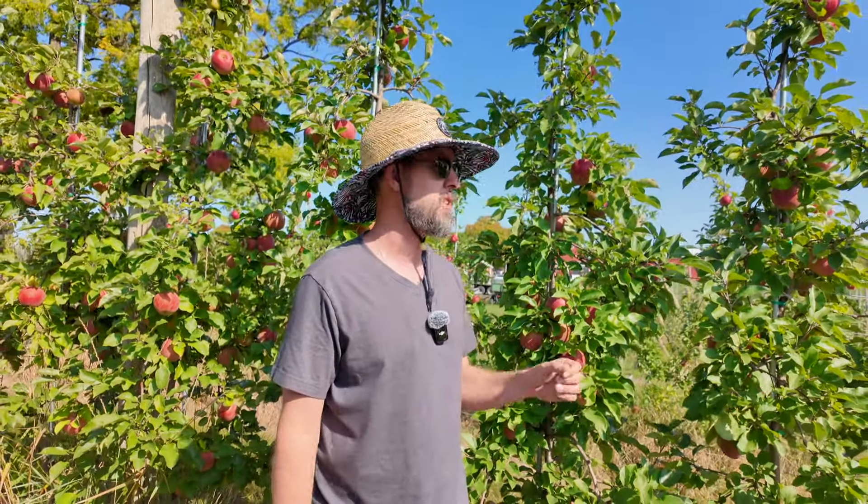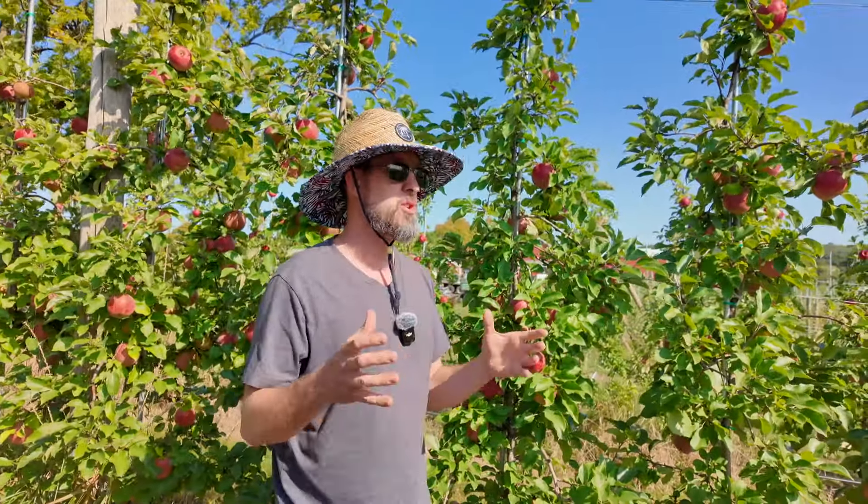Now I'm no expert on apples, but I had a great conversation. This is always something I've wanted to do — go and see a serious commercial apple orchard and get an experience of some agriculture that is outside of our Alabama norms.